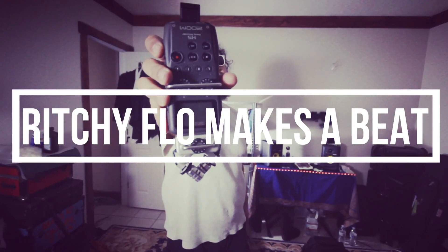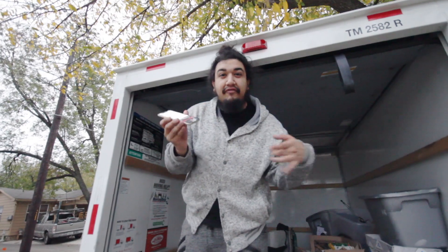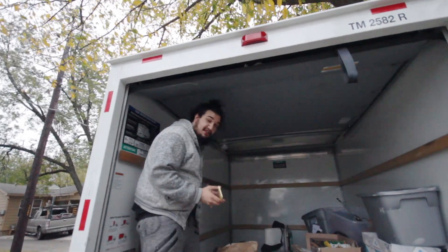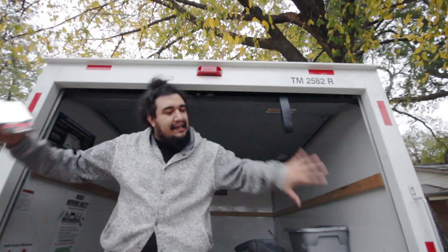I'm Richie Flo, and this is the U-Haul. I'm going to get some sounds on my phone — different sounds from all the stuff in this U-Haul — then I'm going to make a beat, then I'm going to show y'all that beat.